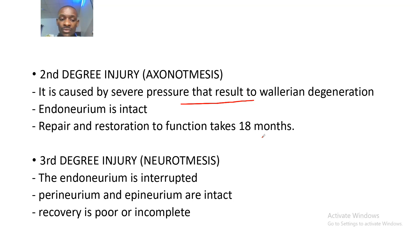The third degree of nerve injury: the endoneurium is interrupted — the innermost part of the nerve is interrupted — while the perineurium and epineurium are intact. Recovery is poor or incomplete because recovery has to start from the inside outward, and the inside is interrupted.